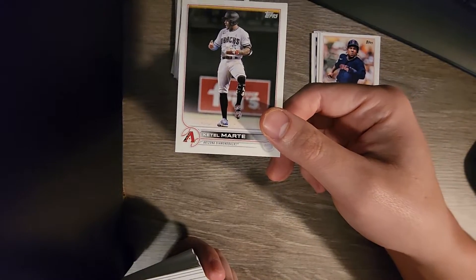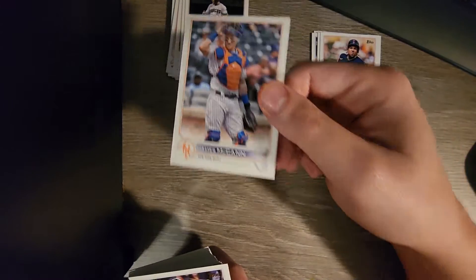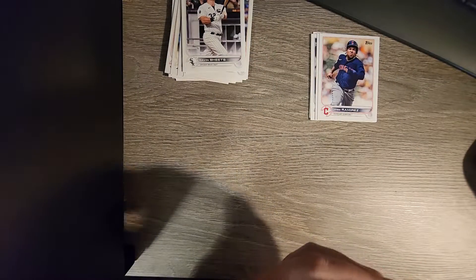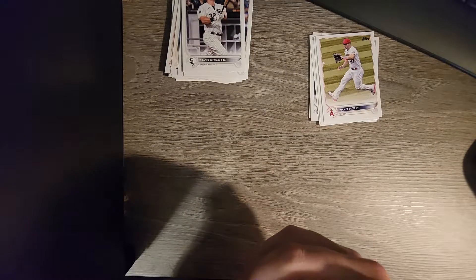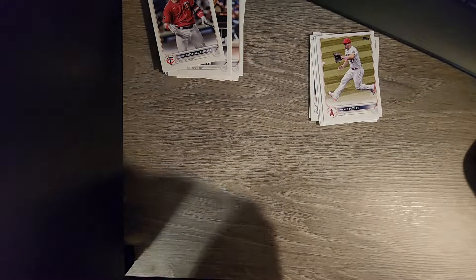Katel Marty. David Peralta just got traded the day I'm recording this video. James McCann on the Mets - is he still though? Gavin Sheets on the White Sox. Alright, here we go - a Mike Trout card, we'll put him in this pile with all the all-stars. Josh Donaldson. Don't care what uniform he's in - not a fan of his for obvious reasons. Rangers fans know.